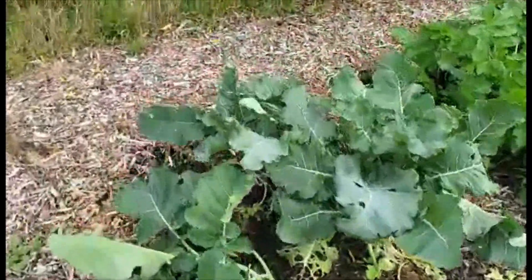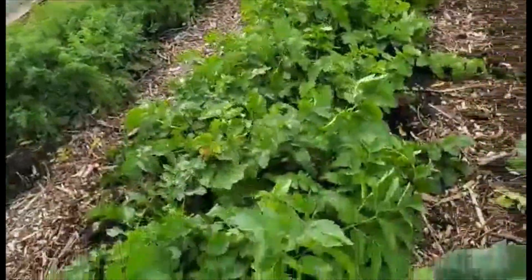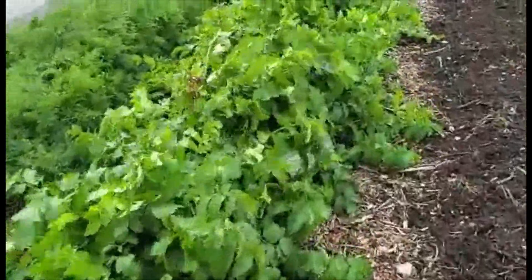We've got a couple of cabbages here. This is the parsnip bed and we're actually digging up some big parsnips already. They've really grown well.